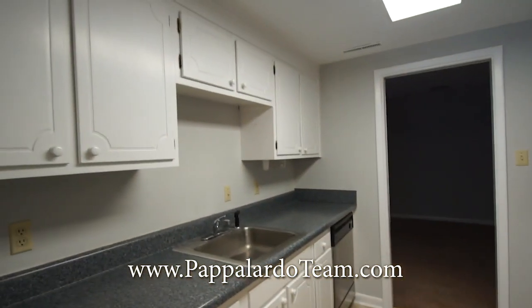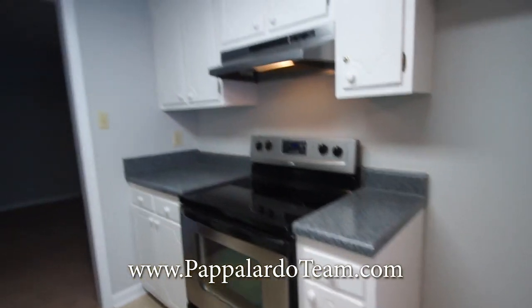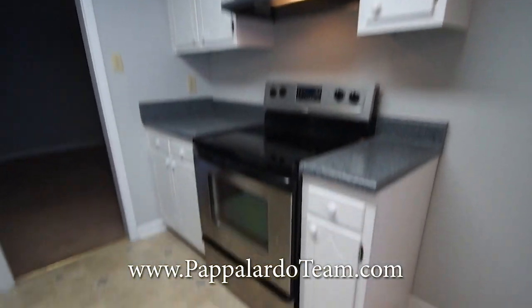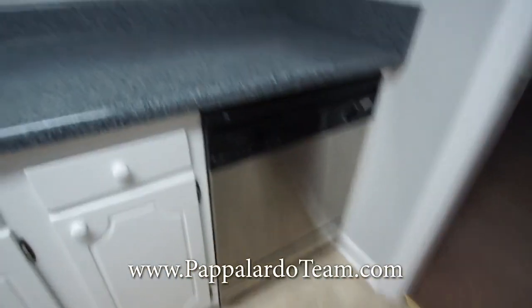Here's the kitchen. We've got plenty of counter space, cabinet space, stainless steel appliances, an electric smooth top stove and oven, and a dishwasher.